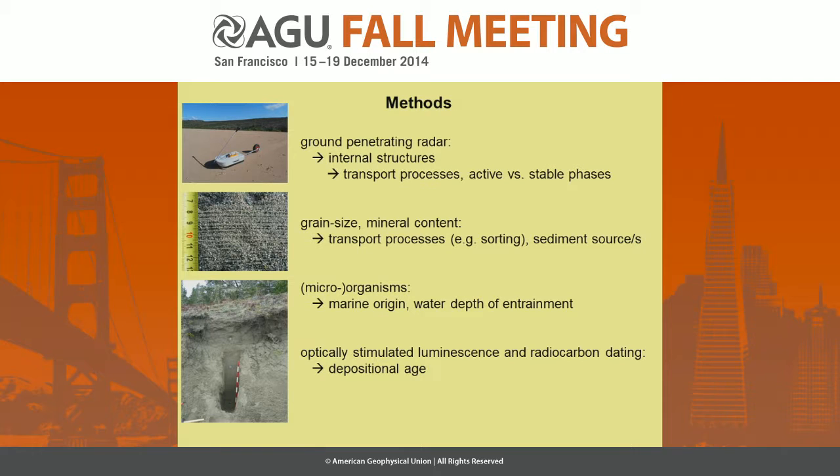If we found soils, we could also state if there were active or stable phases during the development of these structures. We analyzed the grain size and the mineral content to get an idea about transport processes — for example, sorting and transport direction — and to refer to sediment sources. If there were microorganisms inside, we tried to find out if they were of marine origin, since this could give an idea about the water depth of sediment entrainment. Finally, we used optically stimulated luminescence dating and radiocarbon dating to get the depositional ages.